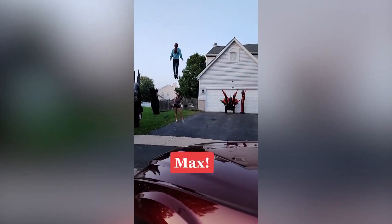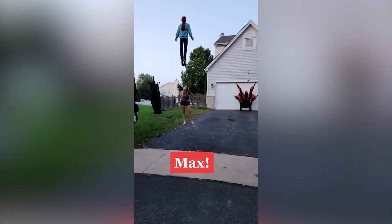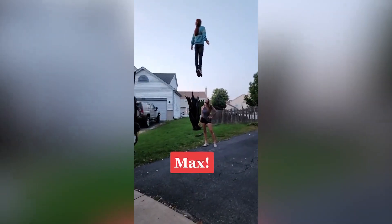This setup has millions of views on TikTok. Dave and Aubrey started working on it back in August — it took them a minute — and no, they're not going to tell you how they got that mannequin to float.